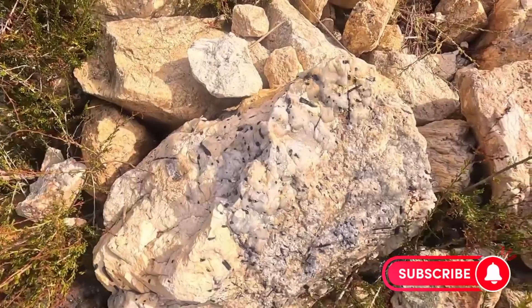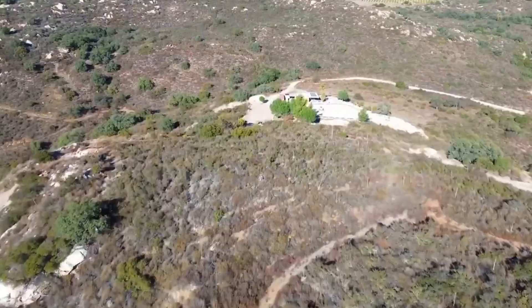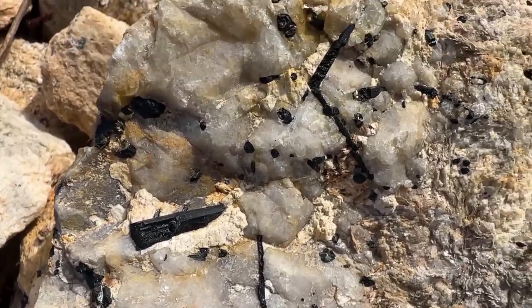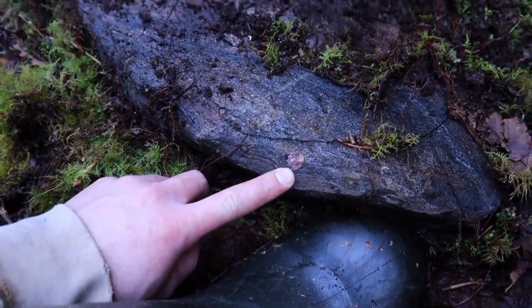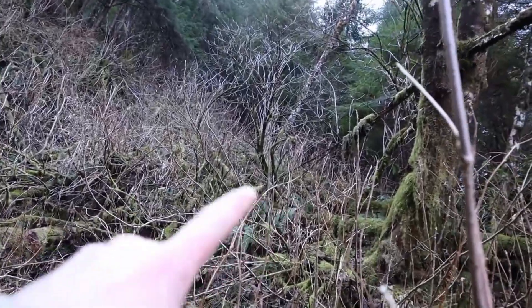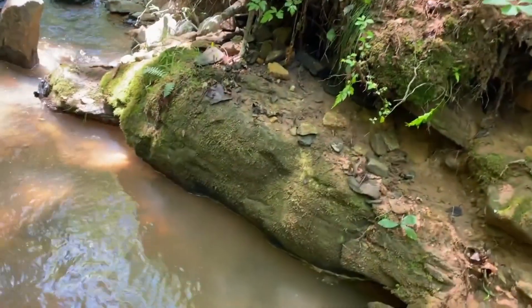Secrets Beneath Your Feet — spotting hidden gemstones in nature. Beneath the layers of common soil, where bare feet have wandered and children once played, lie secrets far older than memory. Hidden in plain sight, silent, unshaken, and waiting, are gemstones forged by Earth's most powerful forces. Today we uncover what your backyard, your forest walk, your riverside hike may be silently protecting. This isn't a story — this is a revelation. Let's begin.